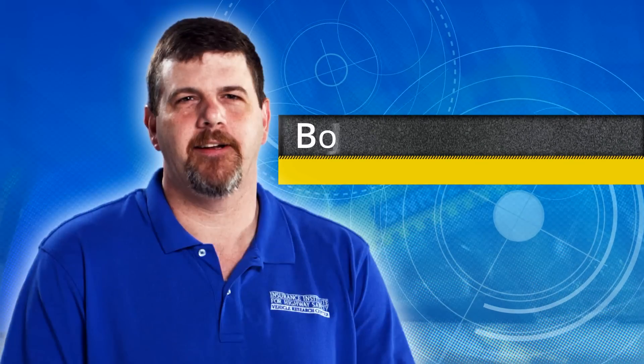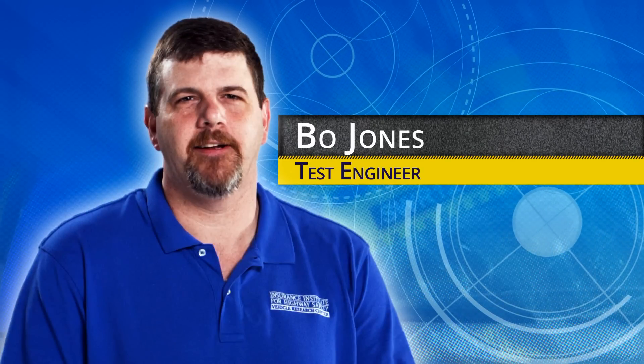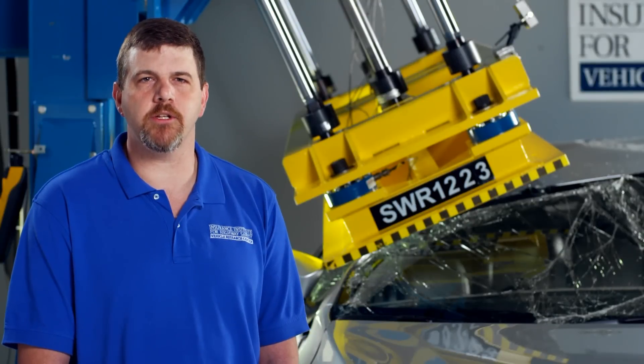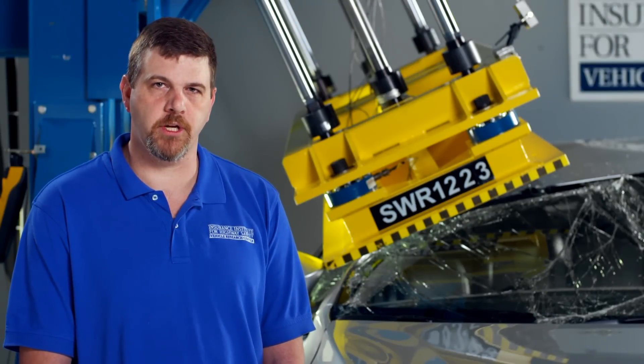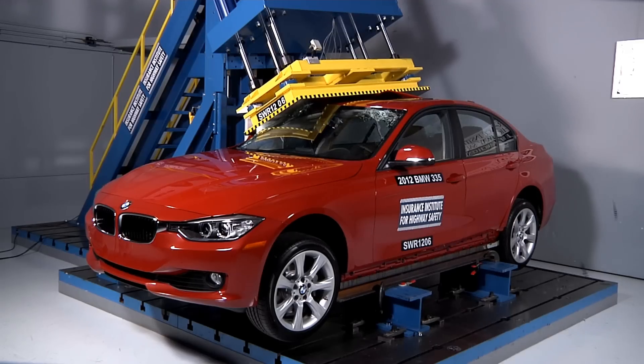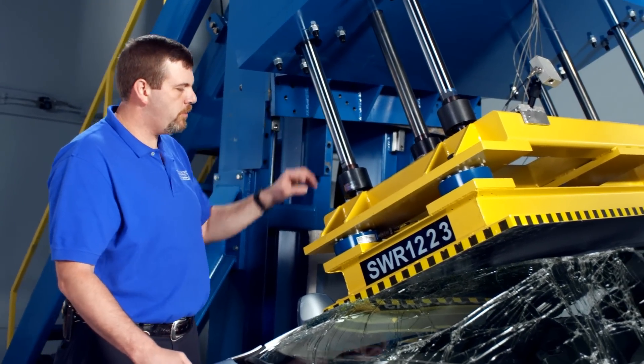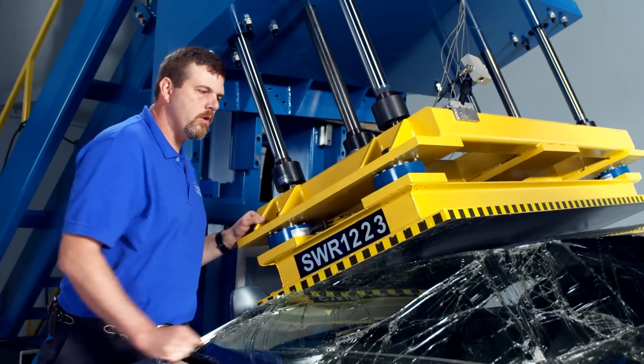I'm Bo Jones. I'm a test engineer here at the Insurance Institute for Highway Safety Vehicle Research Center. One of my main responsibilities is operating and maintaining the roof crush machine. In our roof crush machine, we measure the strength of the roof of a vehicle. In order to do that, our machine uses these hydraulic cylinders to push a steel platen into one corner of the roof.